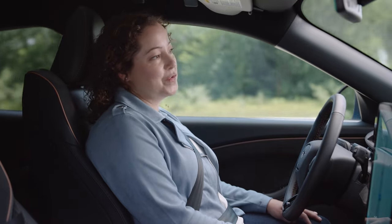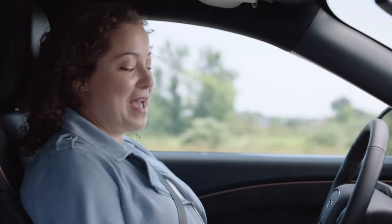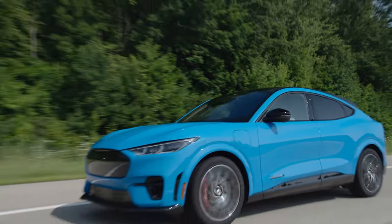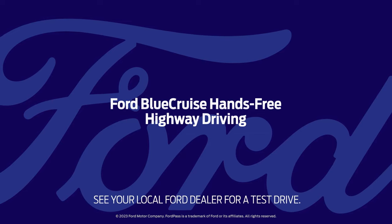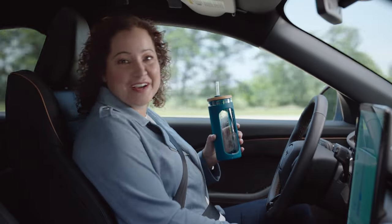With all of these features, Blue Cruise really reduces the stress of driving. I arrive at my destination more refreshed and have more energy for the rest of my day. See? It's super simple to use. So sit back, let go, and enjoy the drive. Isn't technology awesome?